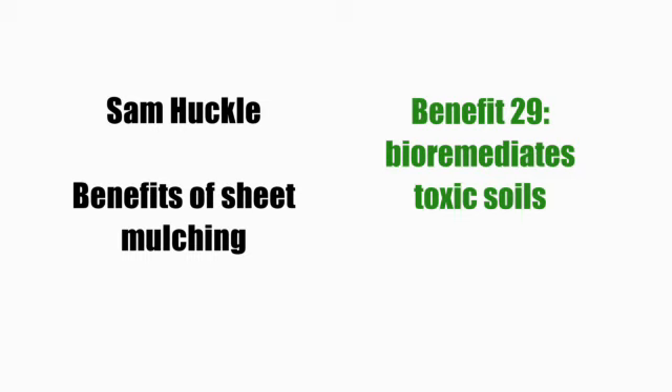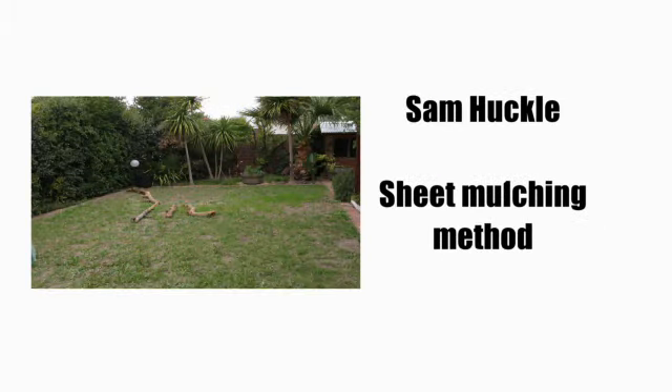Sheet mulching beds also bioremediate toxic soils — it's an inexpensive way to return sick soils to health. The mulchy organic matter reduces uptake of heavy metals like lead and cadmium, and dilutes and encourages the breakdown of toxins. Sheet mulching can be done on pretty much any surface, including hard surfaces like concrete patio paving. Wherever you've got a corner of space that isn't being utilized, you can literally sheet mulch it up. You just need to be creative with a little bit of edging and you've got your bed in an instant.